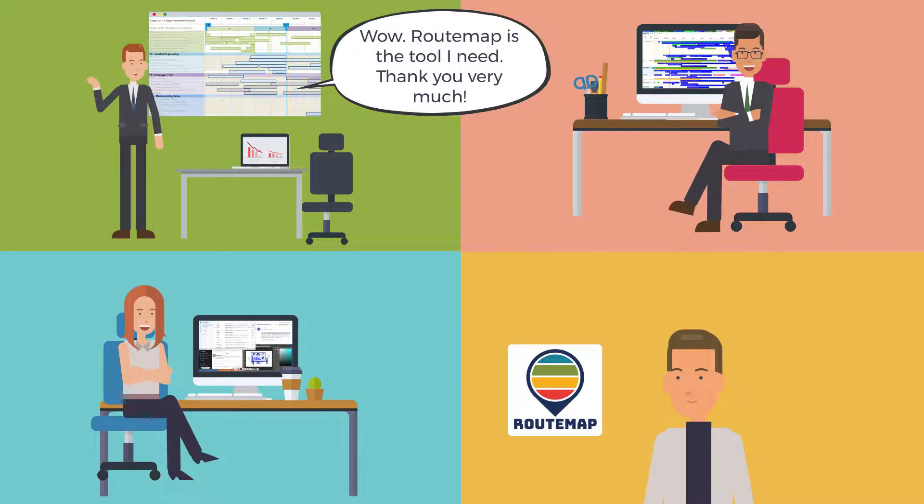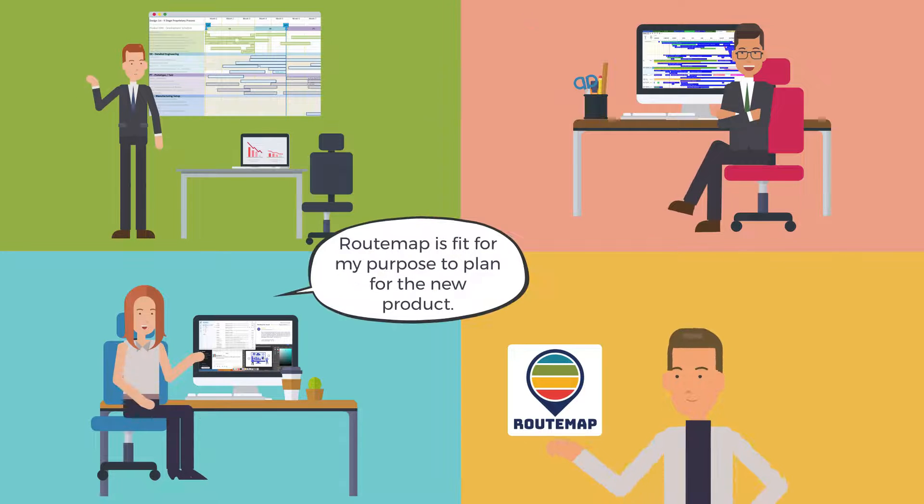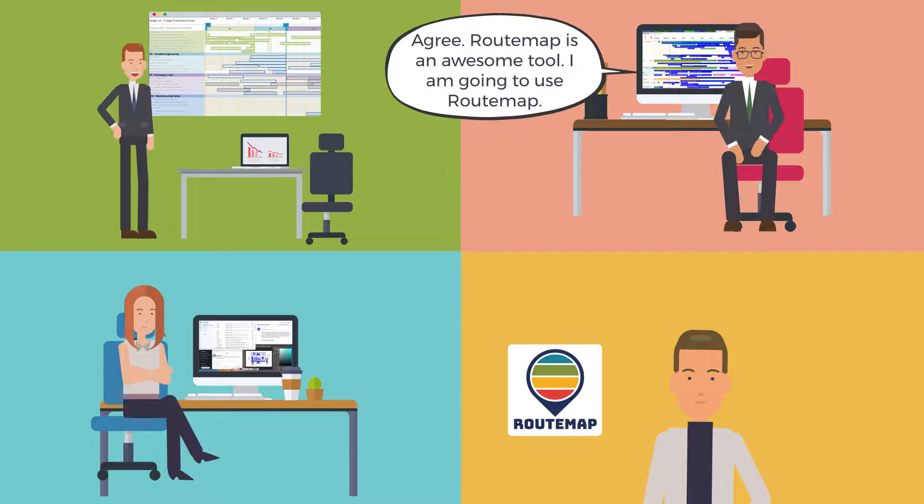Wow! Route Map is the tool I need. Thank you very much. Route Map is fit for my purpose to plan for the new product. Agree — Route Map is an awesome tool. I am going to use Route Map.